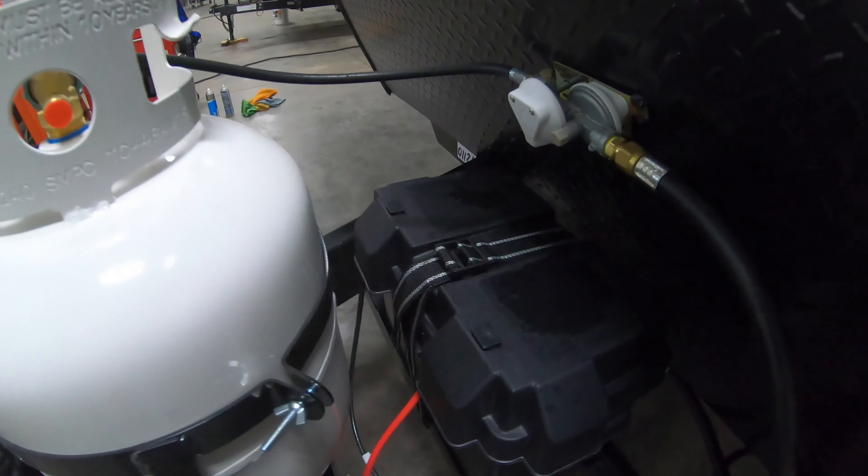Nice U-shaped dinette which will pop down into another sleeping area for you. Nice big freezer and refrigerator.